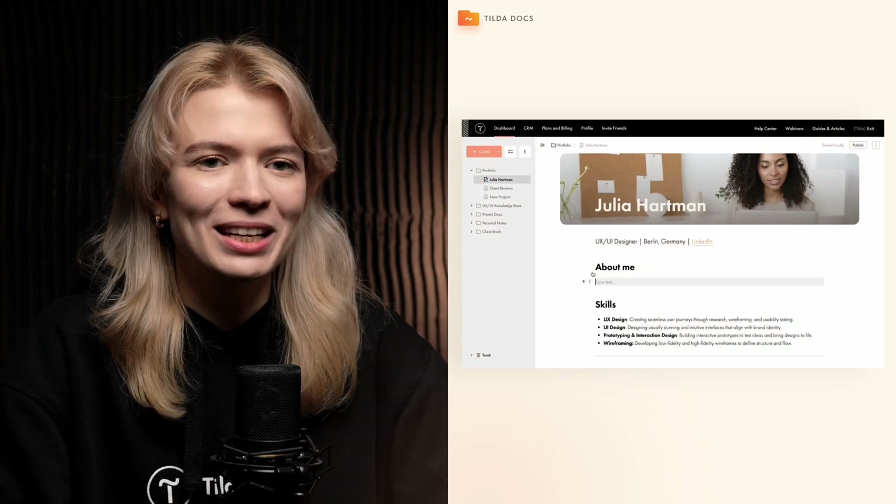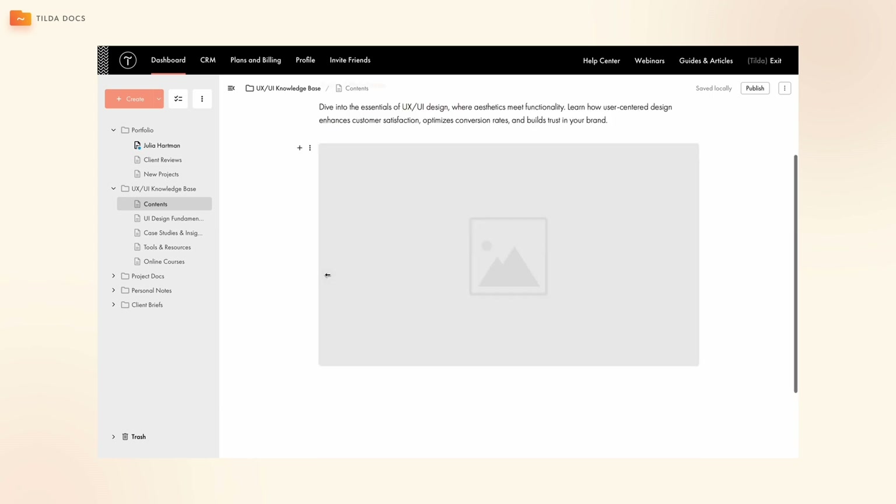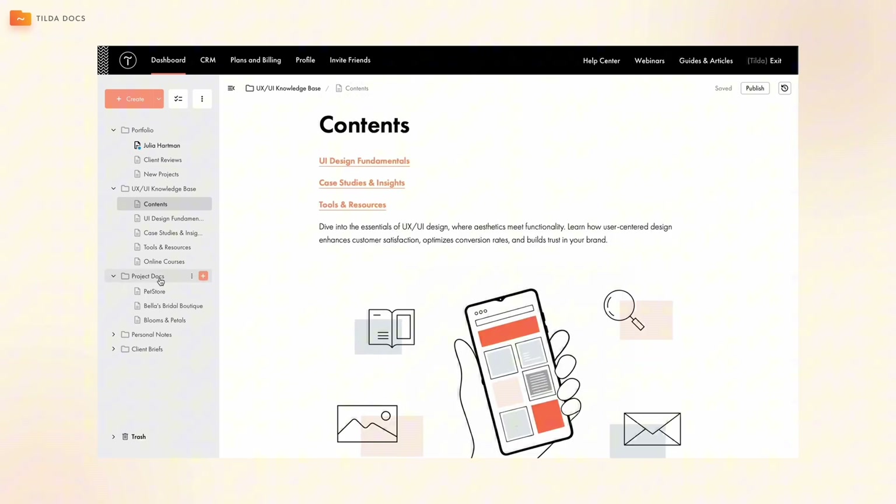Tilda now offers a free built-in note-taking tool, Tilda Docs, that helps you organize and share virtually any type of content — from knowledge bases and personal notes to project documentation and client briefs.